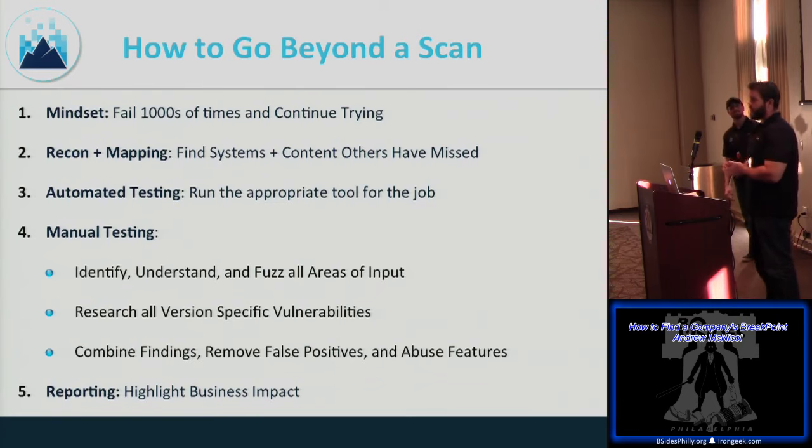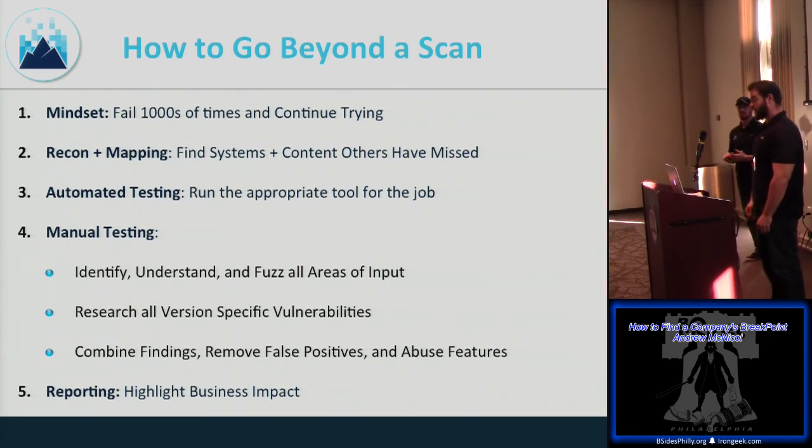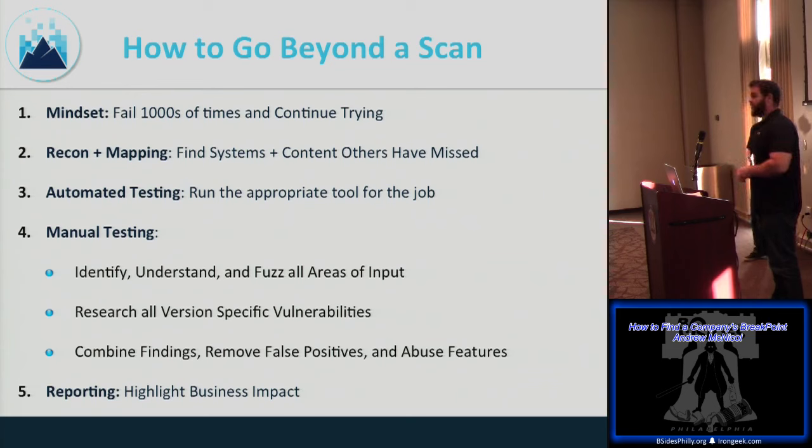A common question from people new to pen testing is: how do you go beyond a scan? When you're in the OSCP labs, you run all your NSE scripts, you have all this data, but you don't know where to go next. First thing: get ready to fail — that's normal. Then it's all about recon and mapping — finding systems and content others have missed. Tools like Shodan and Censys are great for quick external recon.